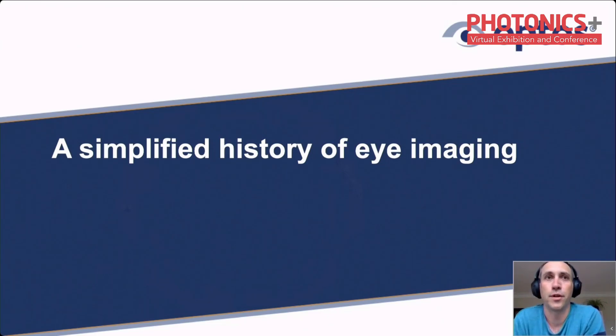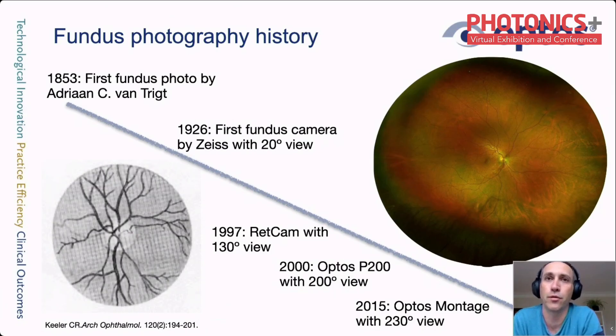Now going into the history of eye imaging. I've chosen one specific parameter — field of view — which determines how much of the retina is captured. Almost 170 years ago the first retinal image was taken, with little detail and a tiny field of view. Not until 1926 did the first product appear. In 1997, a large jump was achieved to 130 degrees, and a few years later Optos made another jump to 200 degrees. In 2015, Optos released software that by automatically montaging images from different angles can derive a 230-degree field of view — the entire retina.